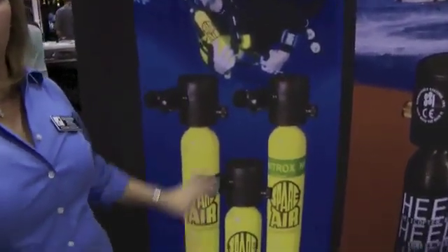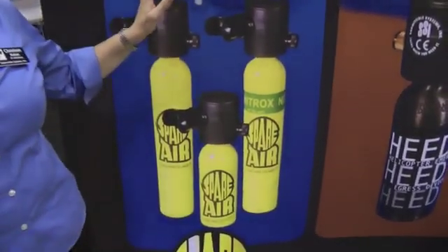At the Spare Air booth is Kristen Buben, the Vice President of Marketing. Kristen, what are you doing here at DEMA? We've been here for 25 years now. We're here to share with divers, dive shops, and distributors about our product, Spare Air. We make an emergency breathing device made primarily for scuba divers, although we do sell it to some other markets.